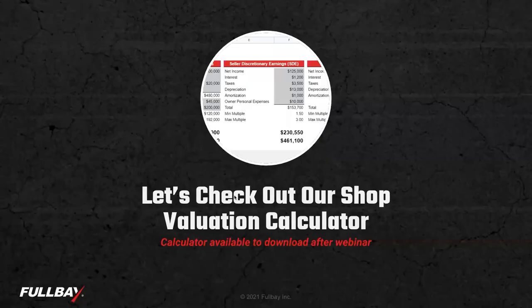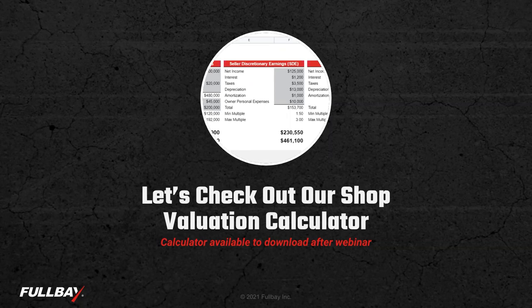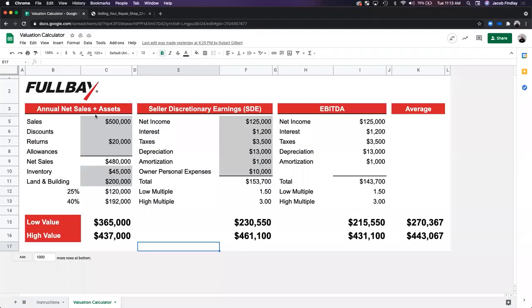With those three methods covered, let's check out the shop valuation calculator, which will be available to download after the webinar. All three methods are laid out in columns and then we take the average. To use it, just put values into the gray shaded fields. For example, let's say we have a shop with about $1.2 million in sales, net sales of $1,180,000, $45,000 in inventory, and $500,000 for land and buildings.